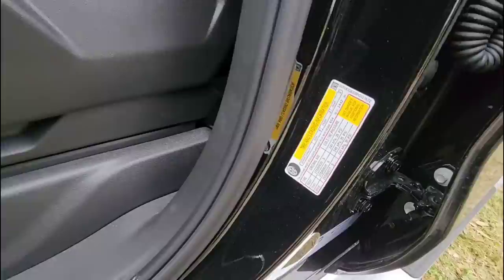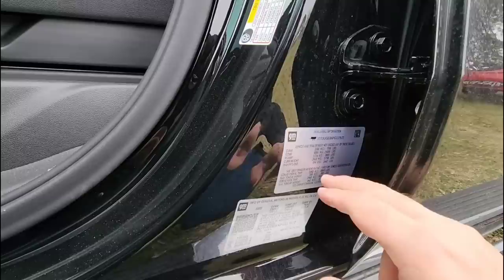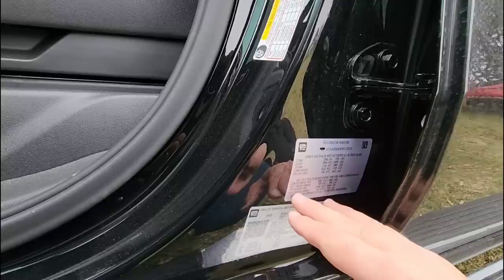Let's start by taking a look at the numbers. This truck has a really cool trailering information sticker. It shows that the maximum capacity for a conventional trailer is 8,800 pounds with an 880-pound maximum tongue weight capacity. For gooseneck towing, the maximum gooseneck trailer capacity is 6,500 pounds, which is significantly lower than the conventional towing capacity — not uncommon with half-ton trucks.